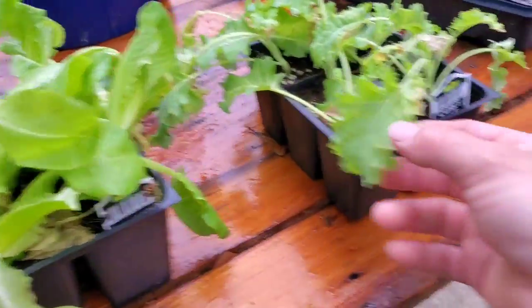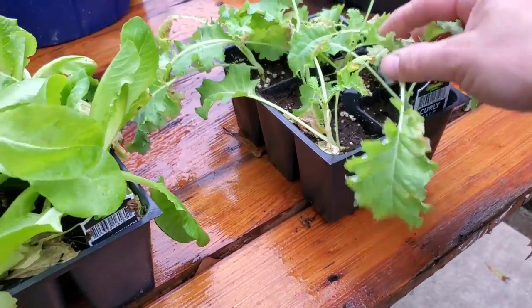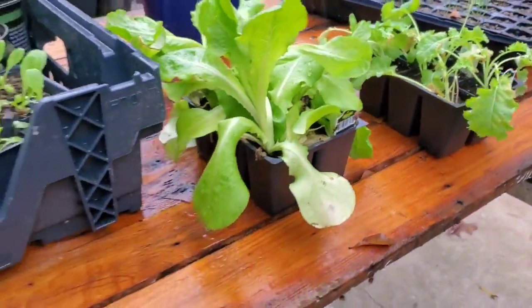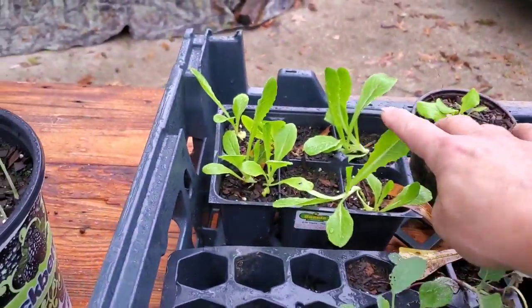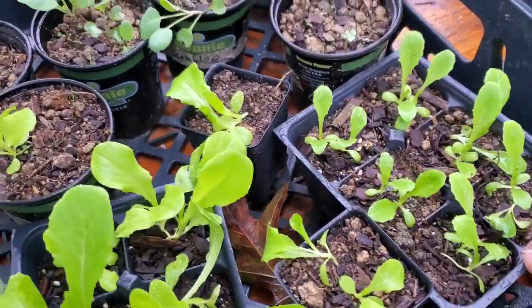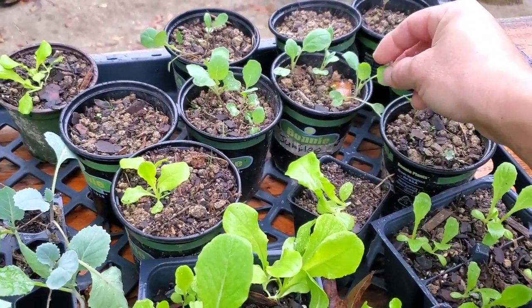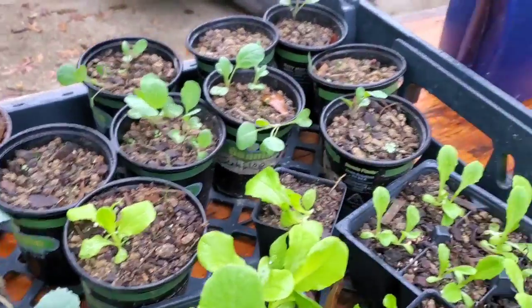We got here some butter crunch lettuce and some curly leaf kale. We got this from a feed store — doesn't look like they were taking too good care of it, but we're going to see if we can bring it back to life. And here's the romaine we had planted — some romaine lettuce, some butter crunch lettuce. If I'd have known these were doing so good I wouldn't even have bought it. I got some more lettuce here, and I don't remember if this is Brussels sprouts or cauliflower, but either way.